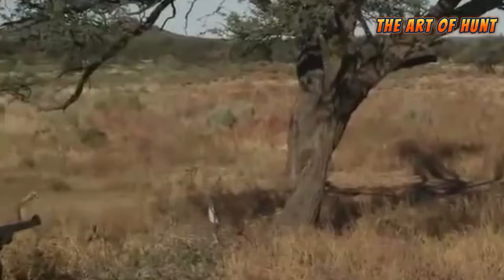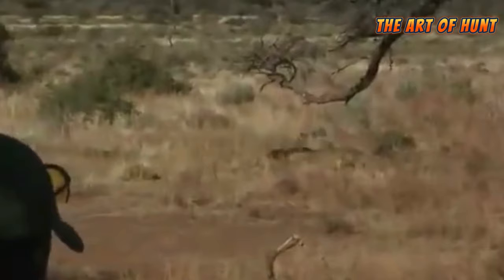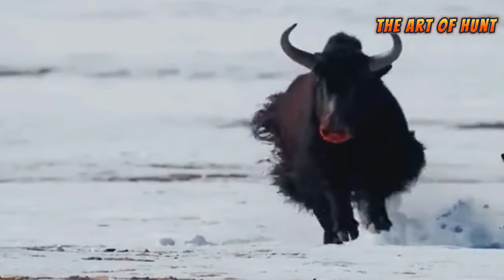Sustainable wildlife hunting is a concept that aims to utilize wildlife resources in a way that maintains the balance of the ecosystem and protects biodiversity.